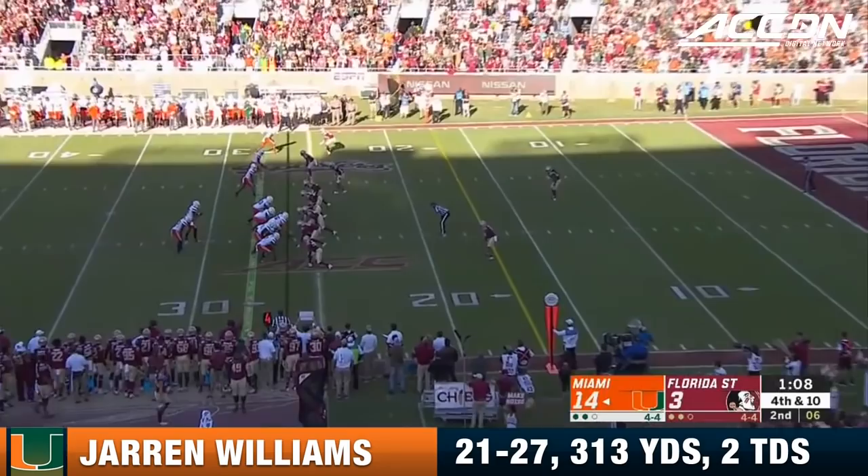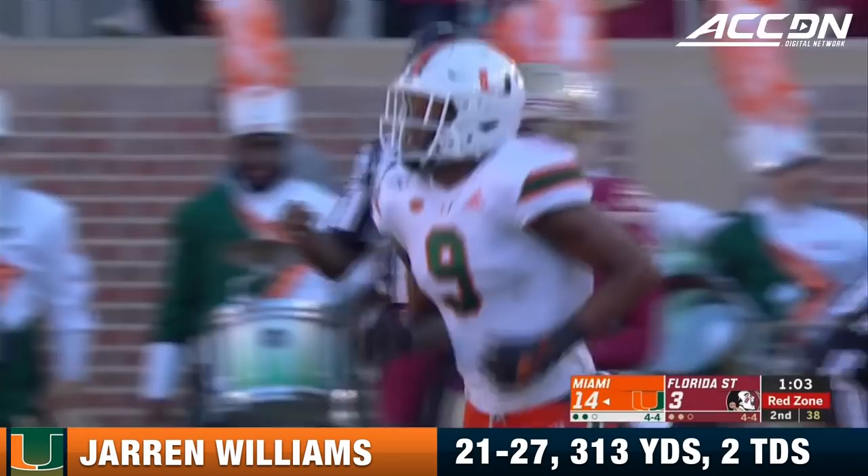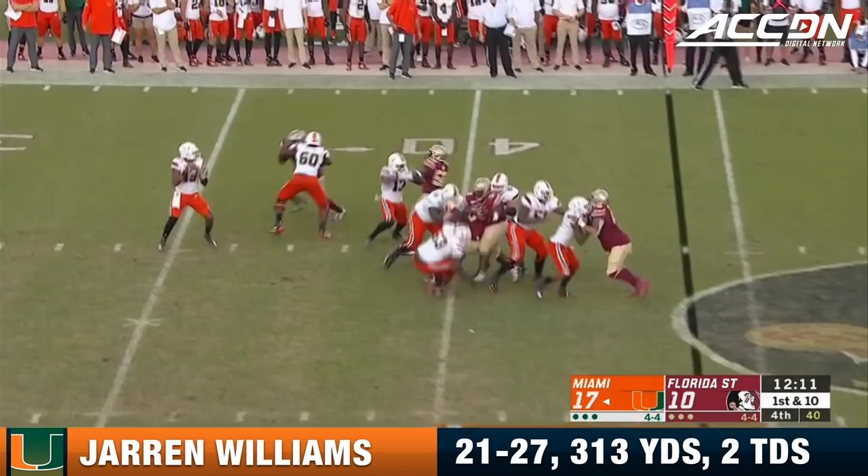They go for it on fourth and 10 rather than trust their kicking game. Williams to the sideline — makes the Noles pay. Mike Harley checked that. Brevin Jordan with a gain of 13. Great field position again for U.M.